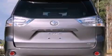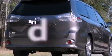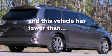Also included are rear impact crumple zones, an anti-lock braking system, side impact airbags, and this vehicle has fewer than 27,000 miles on the odometer.